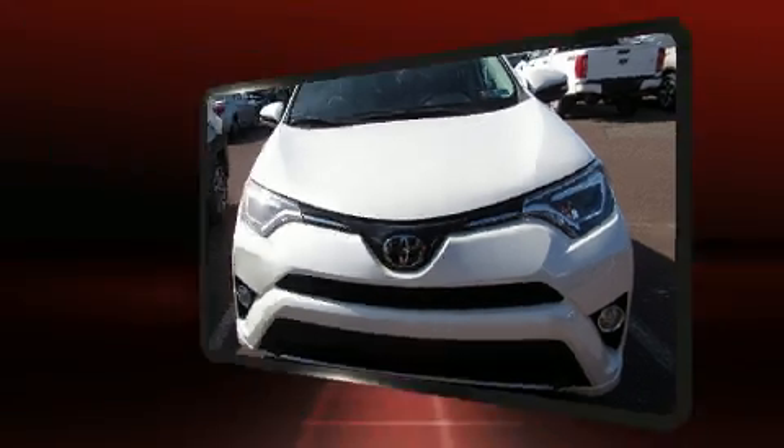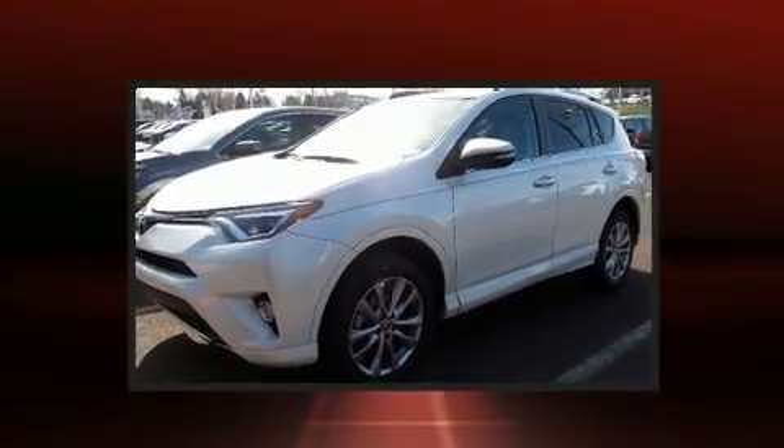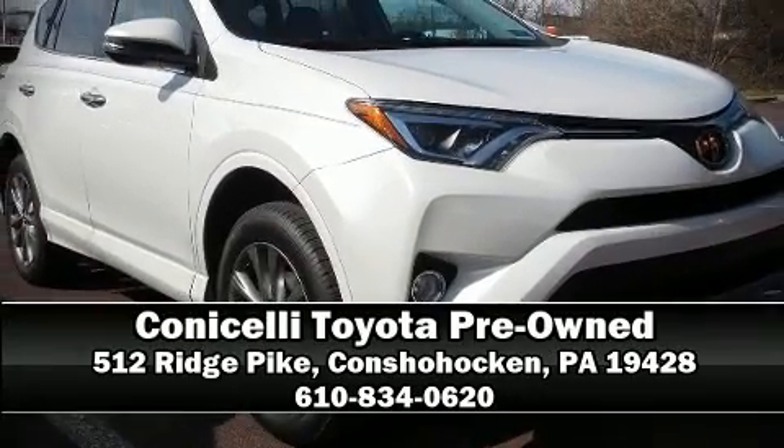Brake assist technology provides extra pressure when applying the brakes. We'd also be happy to help you arrange financing for your vehicle. Call now to schedule a test drive.